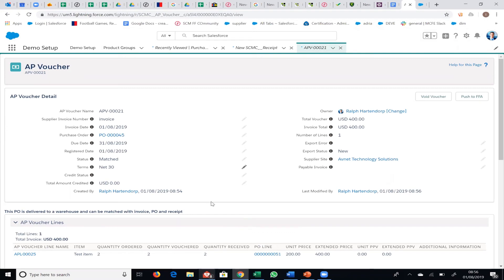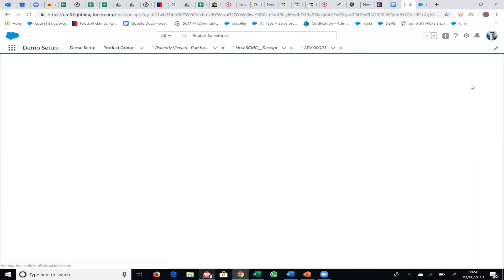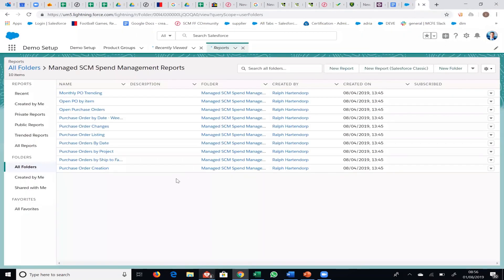We've done our three-way match — you can see it's matched. The next step would be to post the AP voucher, which creates an invoice within your system to be paid. That completes the whistle-stop tour of spend management. There's also a whole folder of reports on purchase orders — these are the standard ones, but since you're on Salesforce, as long as you have the information in the system it's pretty easy to build reports. If one of these doesn't fit your needs, you can amend it or build your own. There is a whole suite of reports available.